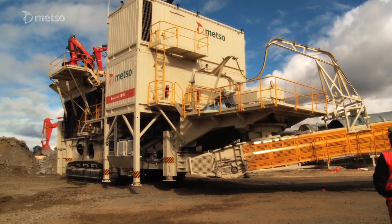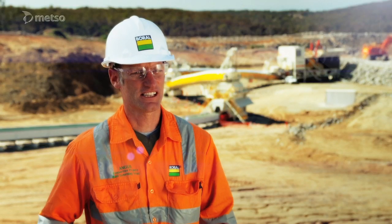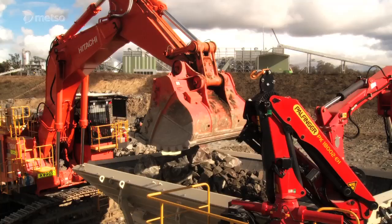The LT-160 is mobile, flexible, unique, big, smart, exciting, efficient, innovative, world's best practice, and environmentally friendly — and most importantly, safe. It's just a fantastic opportunity for both Boral and Metso.